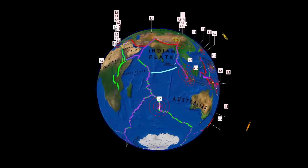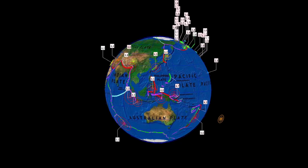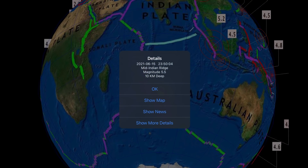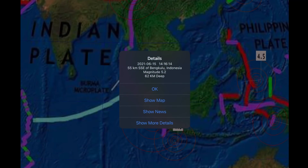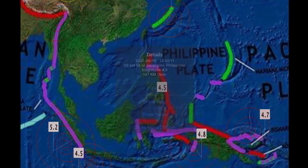Earthquakes — very busy planet right now, just riddled with fours and fives, but still no major earthquake events. Most recent: a 5.5 to report on the South Indian Ridge. Also seeing earthquakes north and south of Krakatoa in Indonesia — a 5.2 and a 4.5.